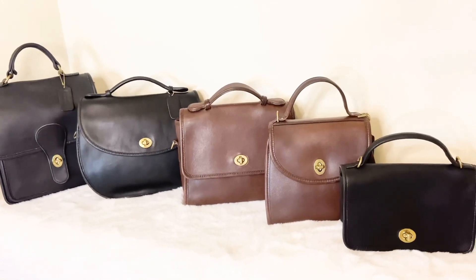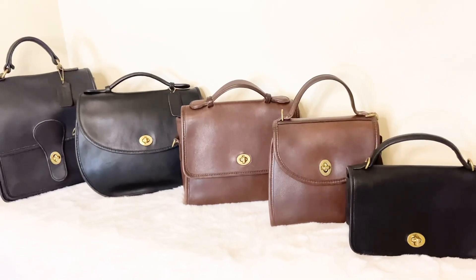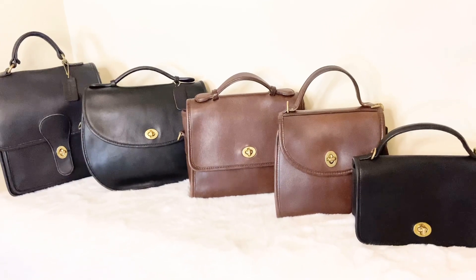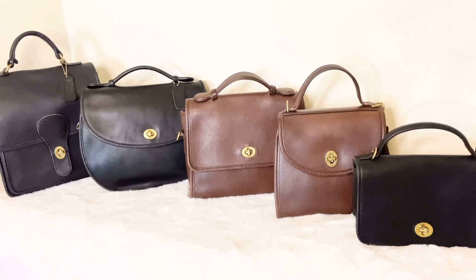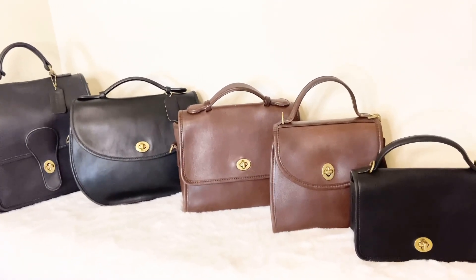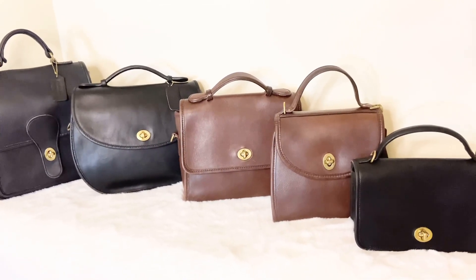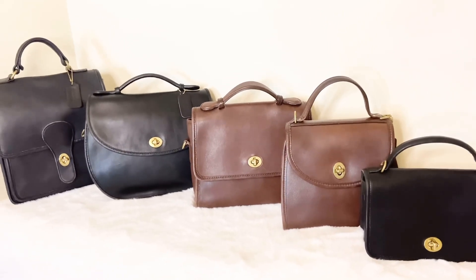Hello everyone, today's video is a vintage Coach bag review. Today I wanted to go over my top five favorite top handle bags in my vintage Coach collection right now. This varies from time to time — it can change — but for right now I'm really loving and enjoying these beauties in my collection, so let's go ahead and jump right in.